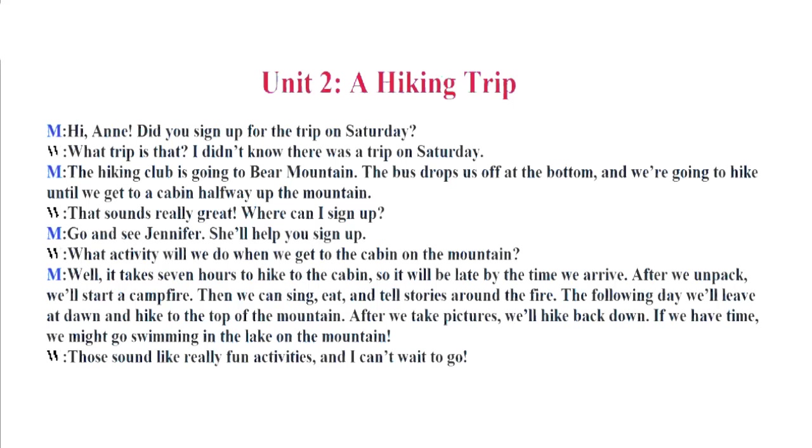Where can I sign up? Go and see Jennifer. She'll help you sign up. What activity will we do when we get to the cabin on the mountain? Well, it takes 7 hours to hike to the cabin, so it will be late by the time we arrive. After we unpack, we'll start a campfire. Then we can sing, eat, and tell stories around the fire.